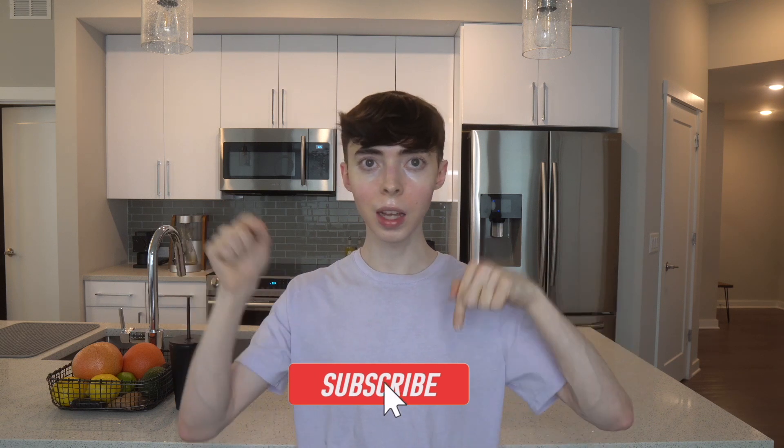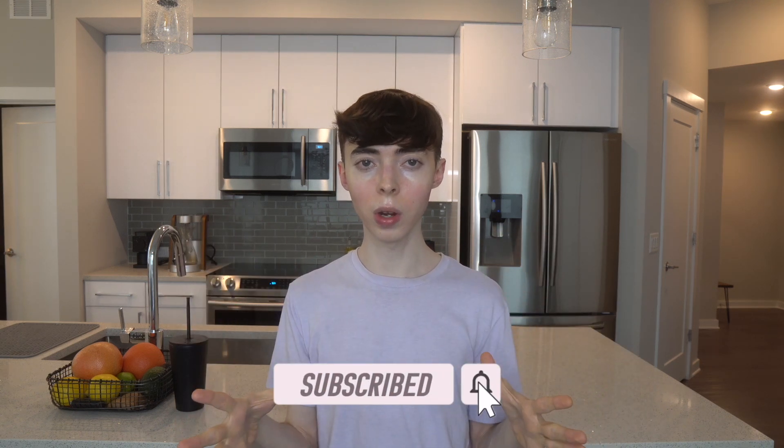Hi everybody, welcome back to my channel. My name is Brandon. On this channel I explore all things anti-aging including skincare research, nutrition, well-being, and lifestyle. If you're into that sort of thing and you want to join me here, hit that subscribe button down below. I'd love to have you here.